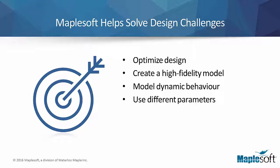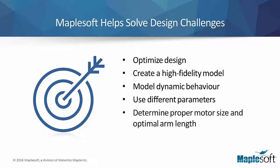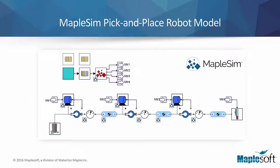Specifically, this would allow designers to precisely determine the proper motor size for the robot and the most advantageous lengths for the robot arms. Using a high-fidelity model allowed the designers to optimize the design early in the design process, ultimately saving both time and money. Here is an illustration of the robot model as developed in MapleSim, MapleSoft's multi-domain, system-level modeling and simulation platform.